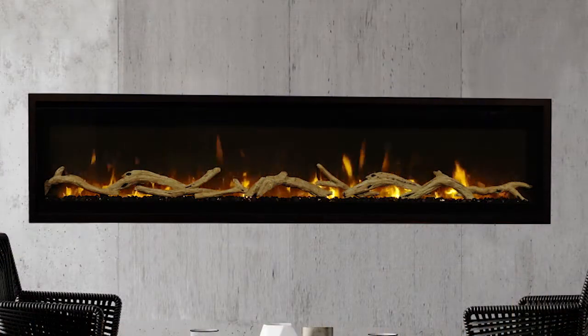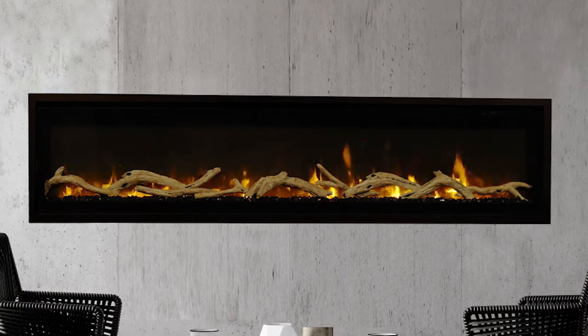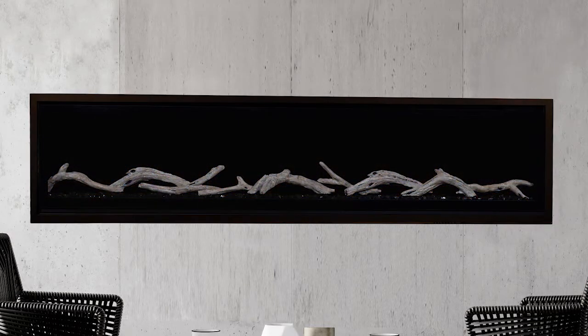Available in 60, 72, 84, and 100 inch sizes, ERL 3000 fireplaces look great whether turned on or off.